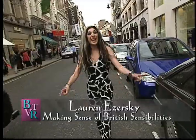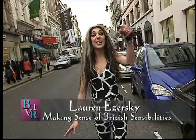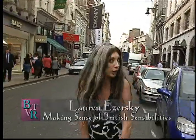Welcome to this London UK edition of Behind the Velvet Robe. Stay tuned because it's going to be a very royal show.